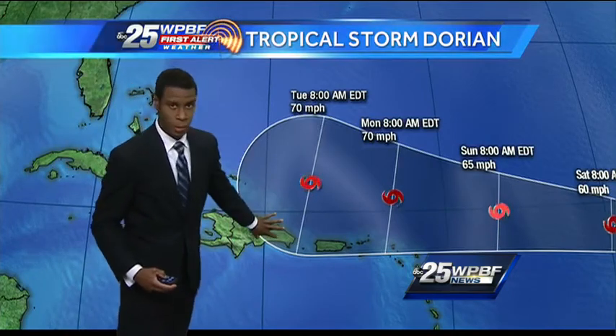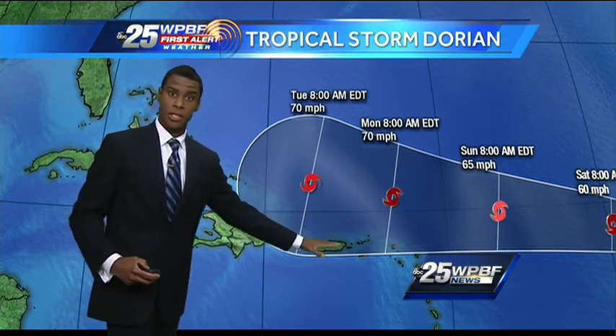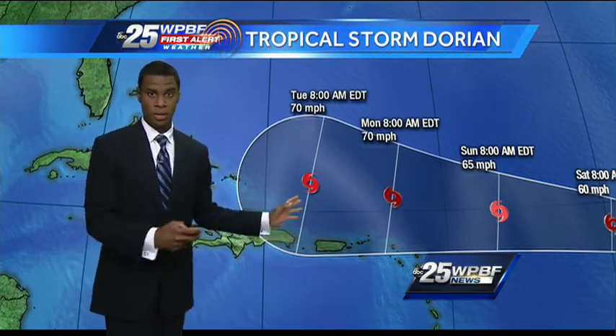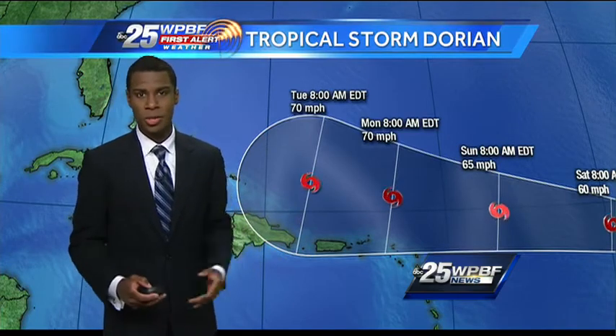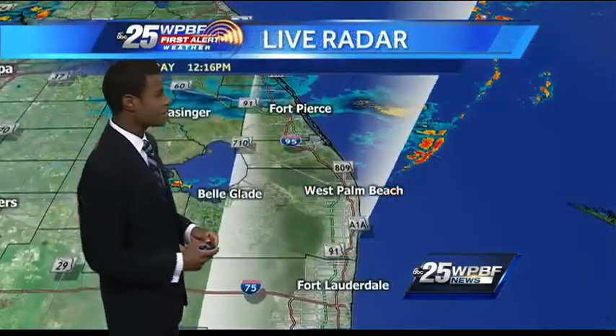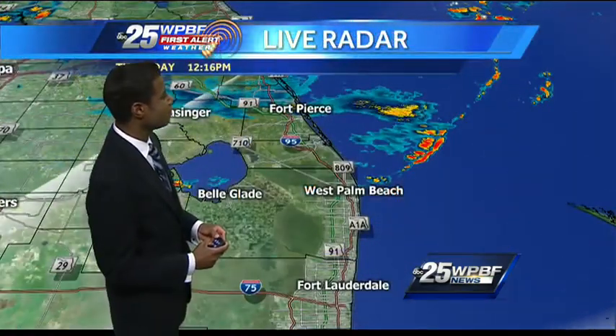Notice a window of possible movement — it does include Hispaniola. If it takes a southerly track, it will be a weaker storm system. A little more northerly track, it could be a little stronger. So a lot of details we still have to work out. We encourage you to tune back in. Our chief, Mike Lyons, will have the latest coming up tonight at 5.